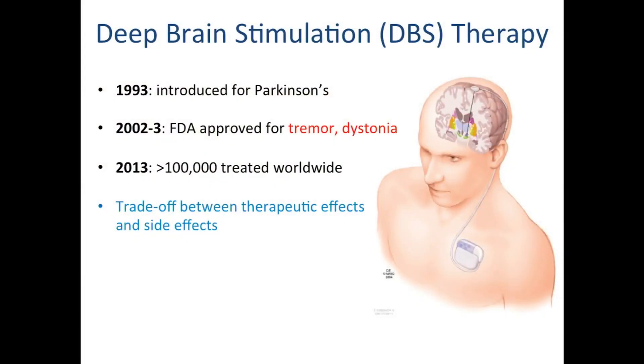Deep brain stimulation is a relatively new modality, especially from known motor indications. It's been introduced in 1993 for Parkinson's, and is also used for tremor and dystonia. There are many patients benefiting from it. However, there are interesting side effects depending on the placement of the electrode. The electrode is placed in a deep brain structure — if it is lateral, that brings about motor relief.